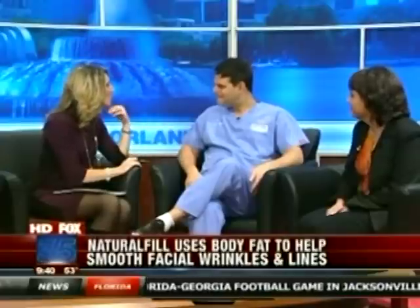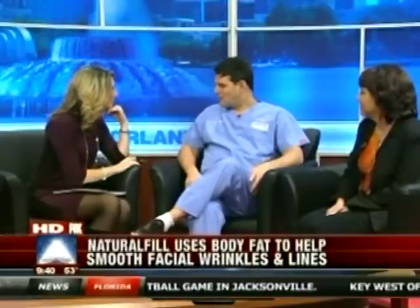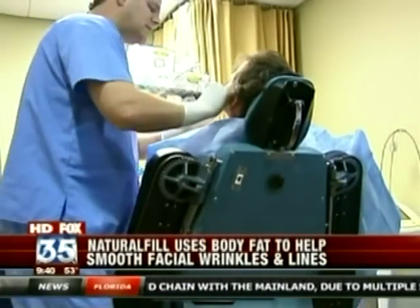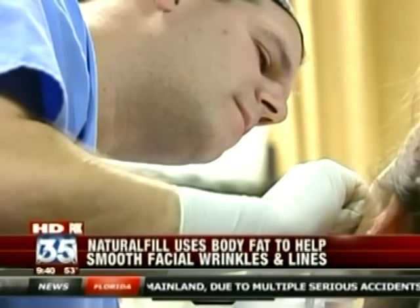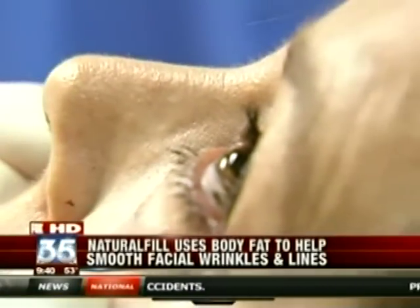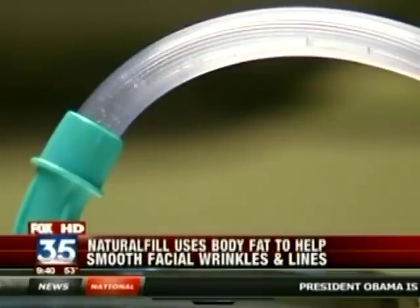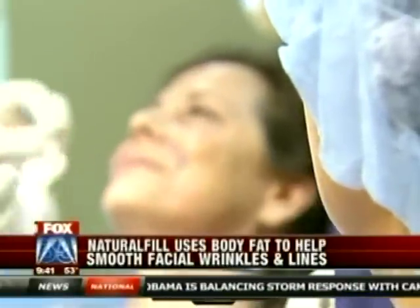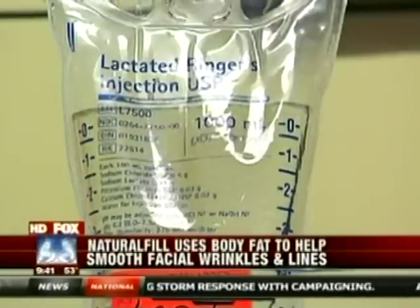Where does the fat come from? What part of the body are you taking from? Typically we take it from an area on a patient that's diet and exercise resistant — so typically the abdomen or the love handles. And for some of our fitness instructor patients who have typical trouble spots that are exercise and diet resistant, we'll take those and put them in a spot where we want it to be exercise and diet resistant, so it maintains its memory, so to speak. We can also take it from the outer thighs or inner thighs — anywhere we have a little bit of excess.